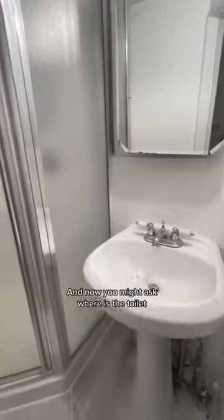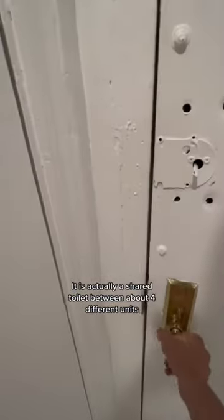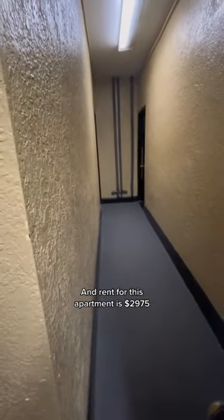Here's a quick look at the bathroom. Now you might ask, where is the toilet? The toilet in this apartment is actually not located inside the apartment — it is a shared toilet between about four different units, as you can see here. As we come out into the hallway, you have the toilet right outside. Rent for this apartment is $29.75.